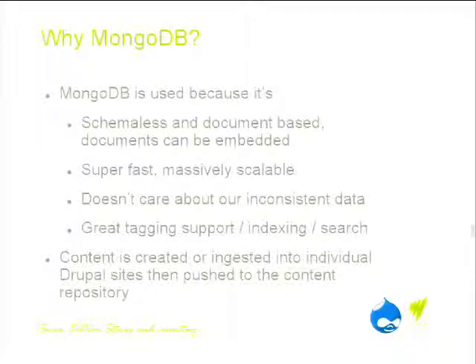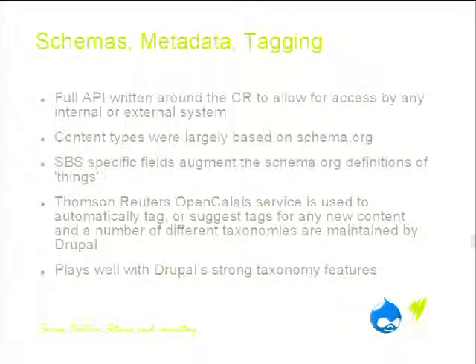Content is created and ingested into individual Drupal sites and then pushed into this repository for all to use. We've wrapped the content repository with our own service layer, allowing easy access by any internal or external system. We haven't actually opened it up externally yet, but the plan — much like the Guardian and the BBC have done — is to make our content accessible to all so people can do interesting things with it. We are a public organisation; the content belongs to the people.